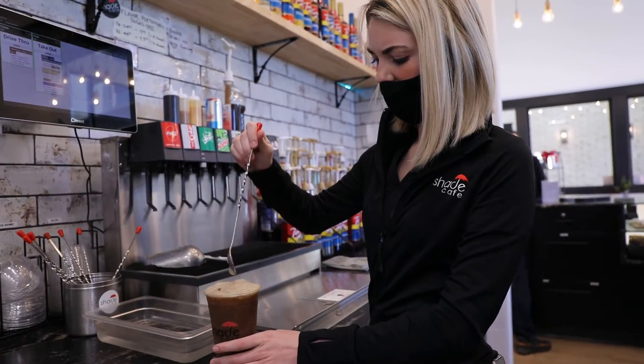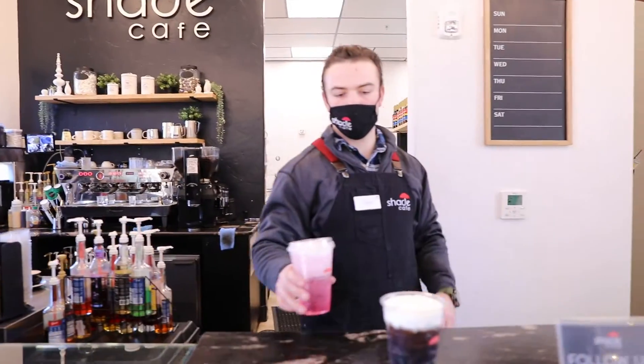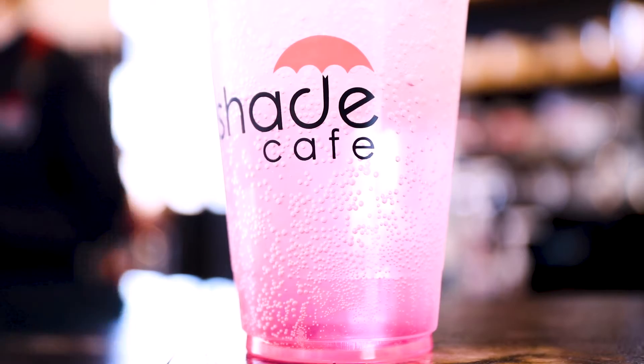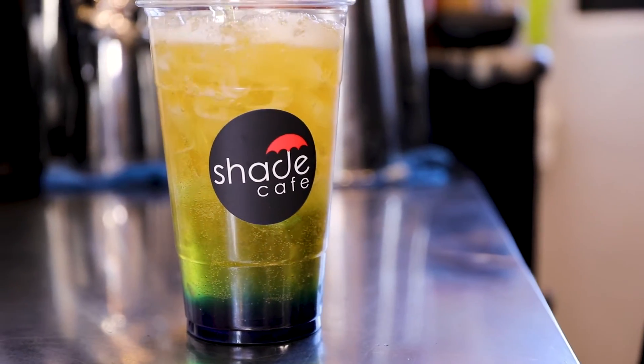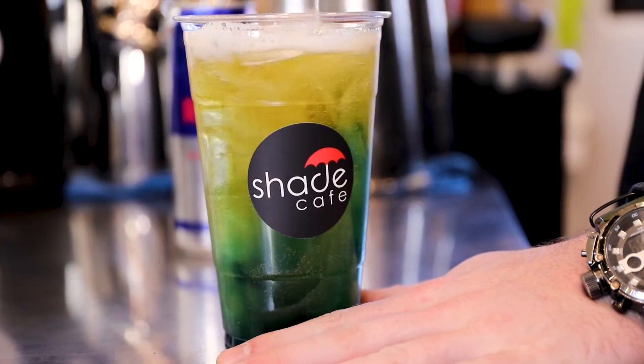We just wanted to bring a little mixed soda shop to town and also some unique food. One of the fan favorites for the mixed sodas is going to be the Caribbean Vacation — it's a mango peach coconut with Sprite. The fan favorite Red Bull is probably gonna be our Rosebud; it's a blended Red Bull with huckleberry and vanilla mixed in, topped off with some rose petals.